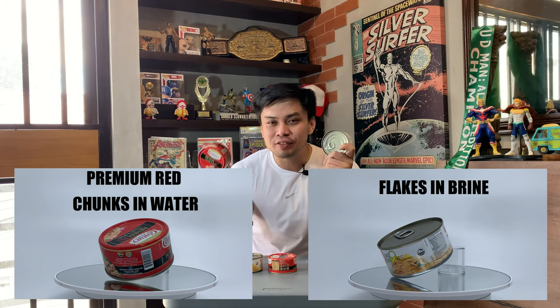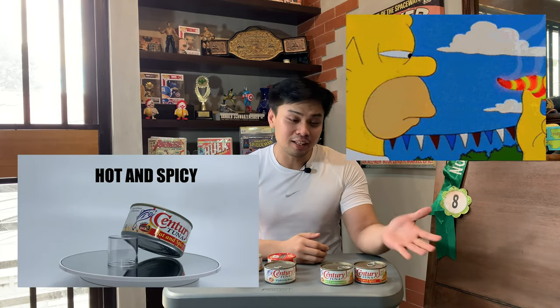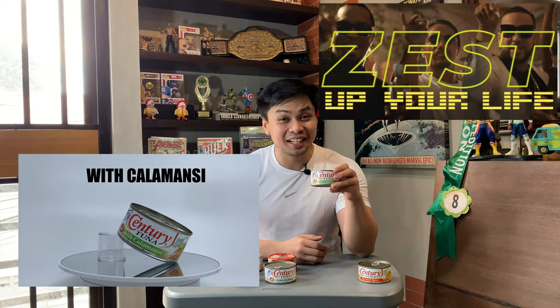We'll be trying to see what the difference is between the premium variety and the regular variety. We'll not be blind tasting the hot and spicy and the calamansi one because you can already tell what they are — it's hot and spicy if you're a fan of spicy foods, and if you like tasty foods with a bit more zest, here's the calamansi variety.